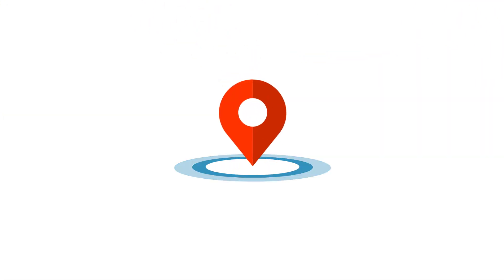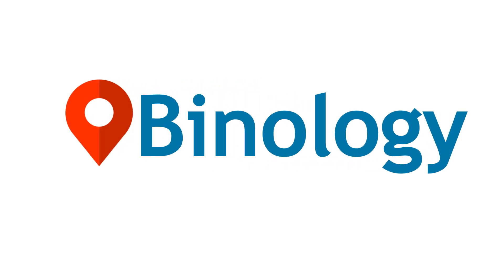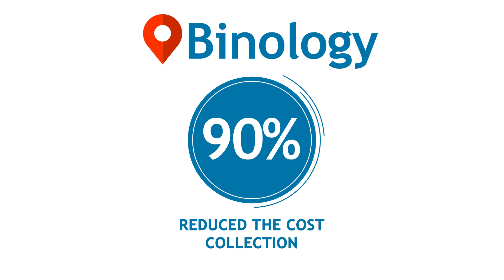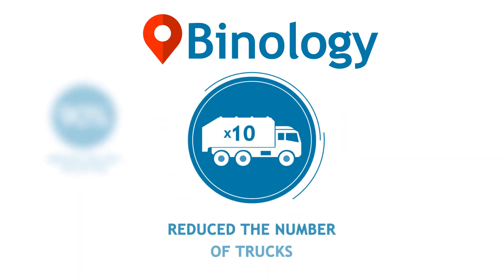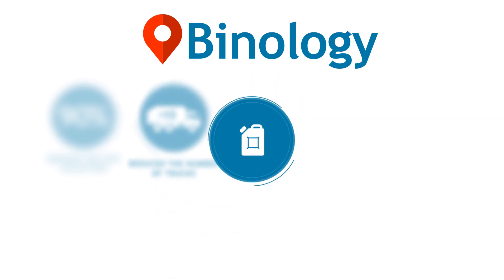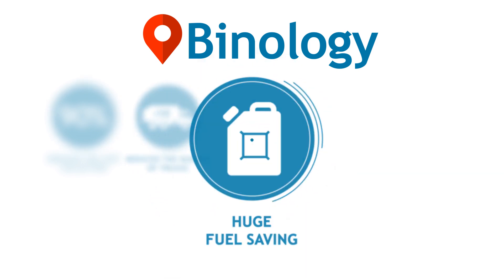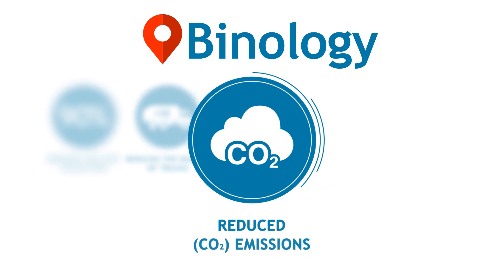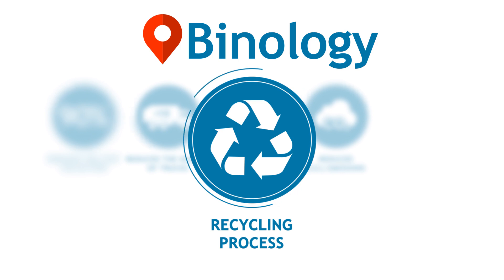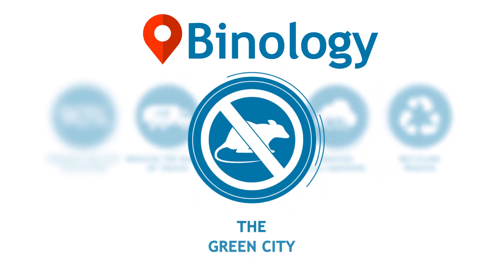The advantages provided by state-of-the-art Binology technology include up to 90% reduction in the cost of waste collection, a significant reduction in the number of collections, thereby reducing the number of waste collection trucks required, managed and reduced fuel cost, reduced CO2 emissions. By installing smart bins, recovered materials can be separated and recycled. Animals can't get into the bins.